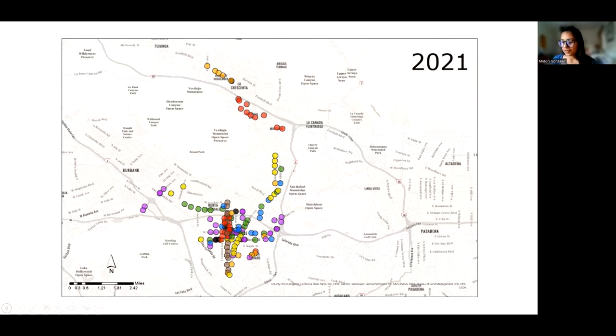Some important map observations: the murals are spread throughout the city with the exception of the Verdugo Mountains Open Space Preserve area, where there are mountains and nature. Some murals follow certain streets or arteries — for example, orange (2015) and red (2014) up in one area. Most notably, in 2020 all of the murals were installed along Grand Boulevard, shown in brown. We can also see that some years the expansion seems to be horizontal in an east-west direction.